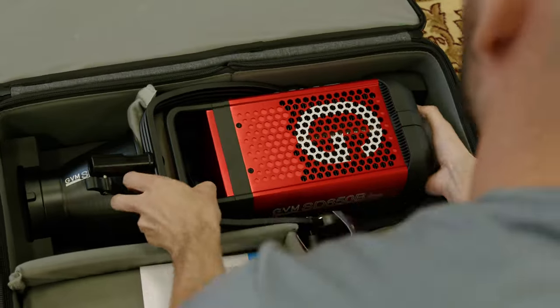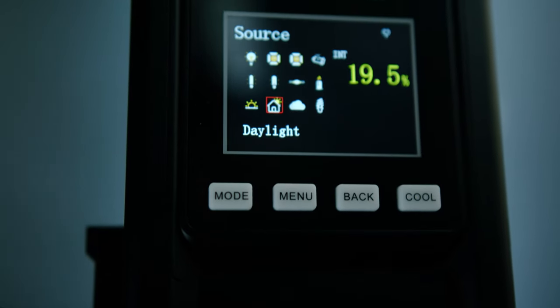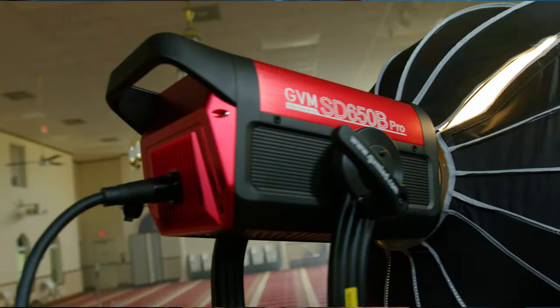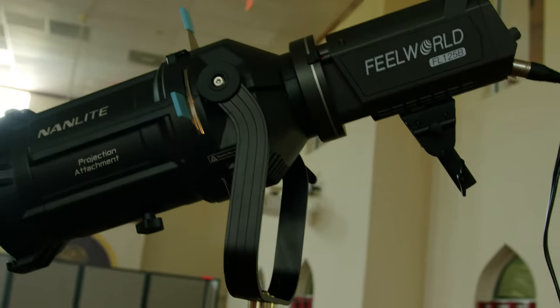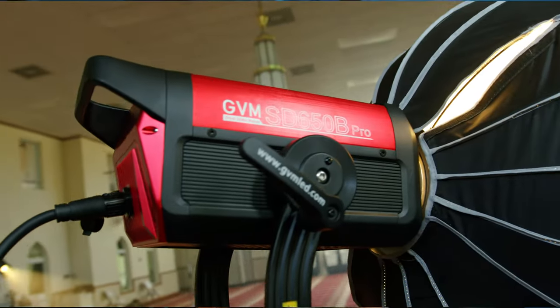One thing I noticed right away upon opening up this case was that the material it's made from is solid — the build quality is just on point. It's heavy, don't get me wrong, it's definitely on the heavier side for a film light. In the past I always thought of GVM as cheaper, plasticky stuff that would break down over time, but this Pro Series they really went all in and made a really good quality light. You can tell that if you drop this or bang it around it can take a beating, which is important because I've owned other cheaper lights mostly made of carbon fiber or plastic that slowly break down over time.